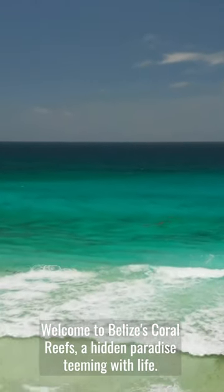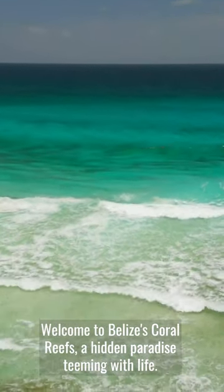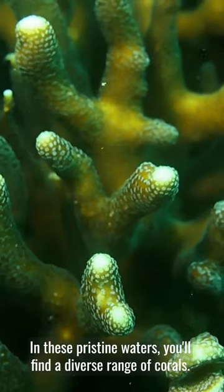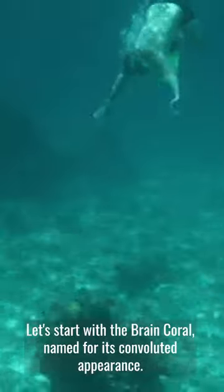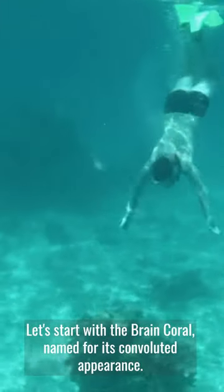Welcome to Belize's Coral Reefs, a hidden paradise teeming with life. In these pristine waters, you'll find a diverse range of corals. Let's start with the Brain Coral, named for its convoluted appearance.